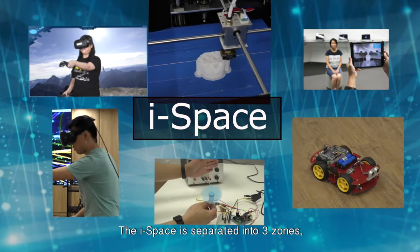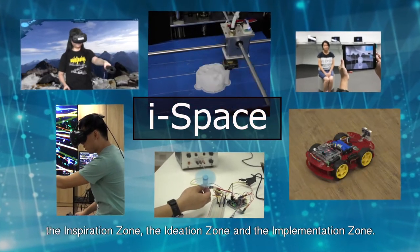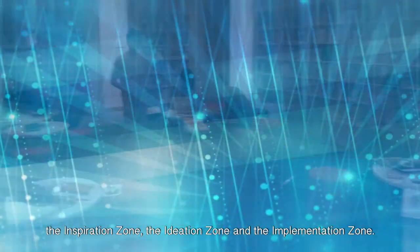The iSpace is separated into three zones: the Inspiration Zone, the Ideation Zone, and the Implementation Zone.